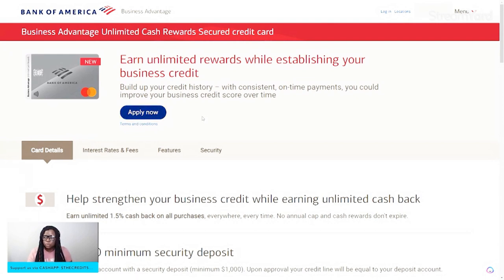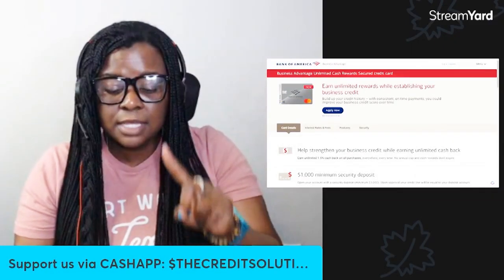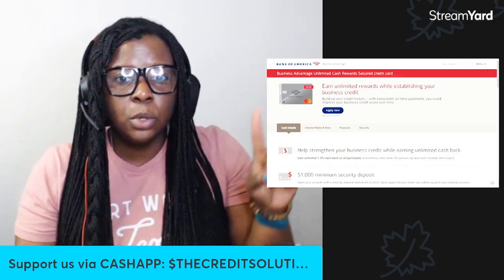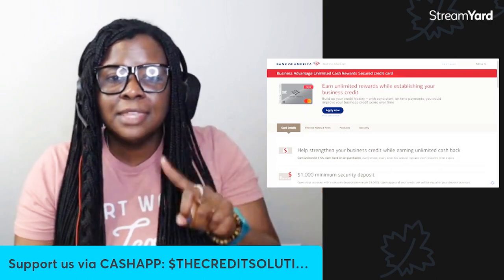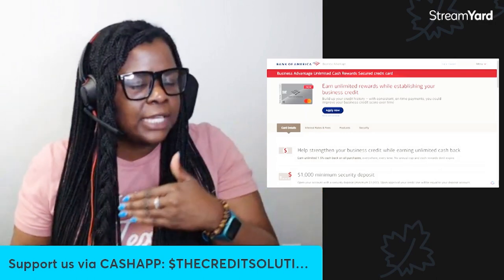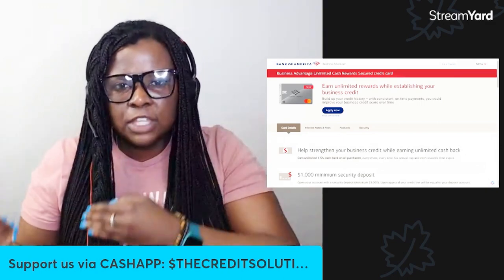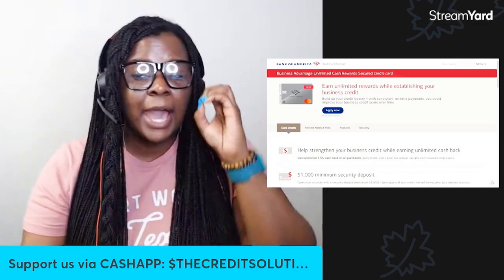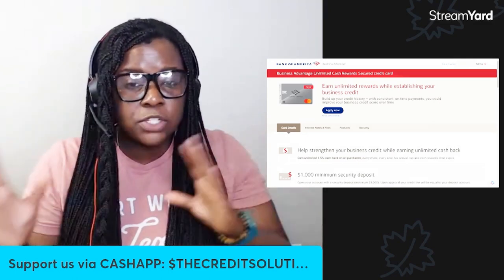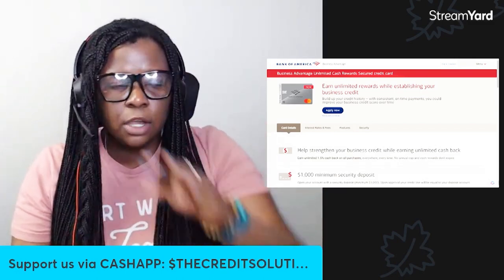You can earn unlimited cash rewards while establishing your business credit — this is a twofer. You are now earning cash from your cash. You're putting cash onto the card and that is your credit limit, and by them giving you cash rewards back, you're getting money back. It's essentially like having money in a savings account or a CD, and it's giving you profit back through the interest you would earn. I use secured credit as an alternative to saving money in an actual bank account. Do not sleep on a secured credit card.